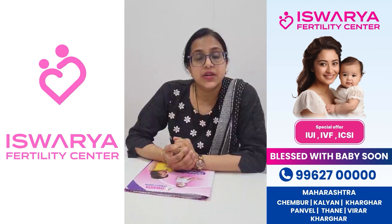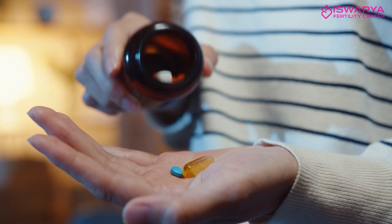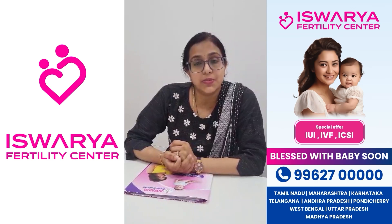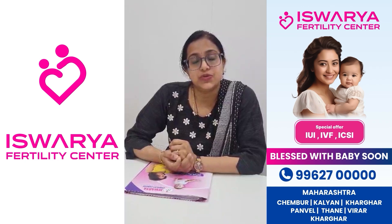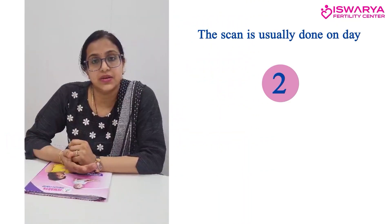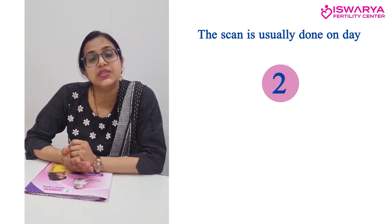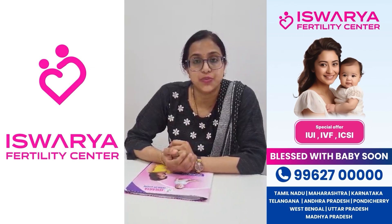Then we start a course of medications — oral medications used to prepare the uterine lining, the uterine bed. We basically prepare the bed for the embryo to be transferred. The scan is usually done on day two, then day seven, day ten, and by around day twelve to fourteen the lining is usually ready.